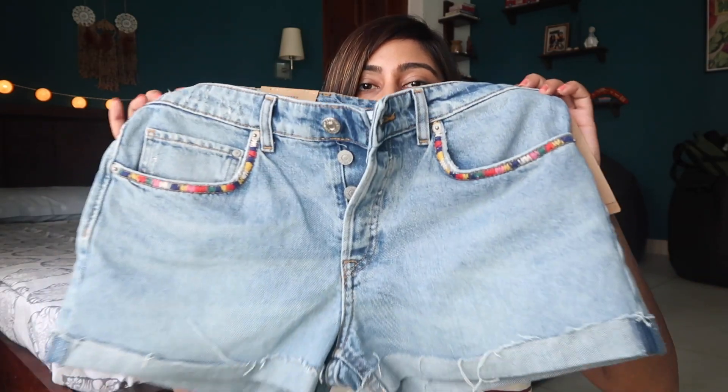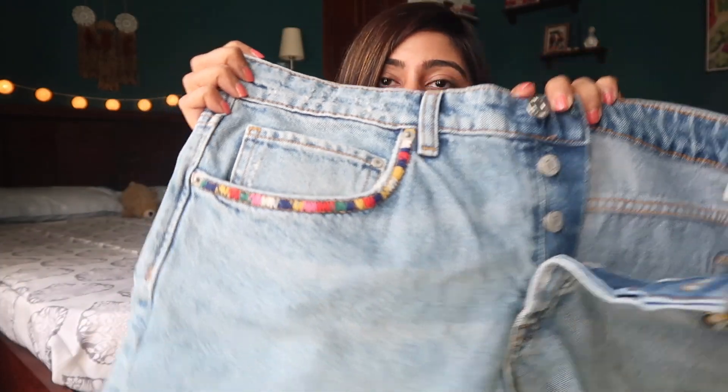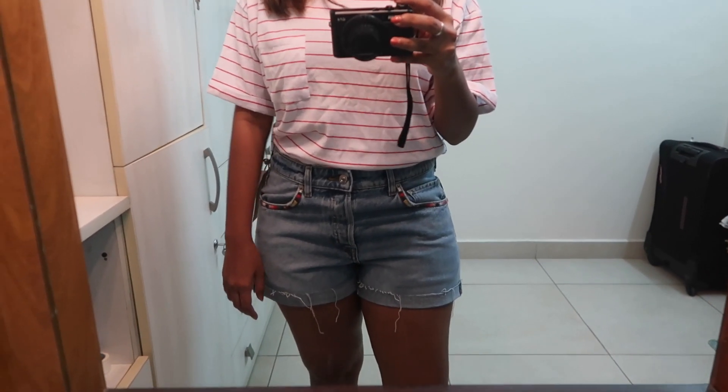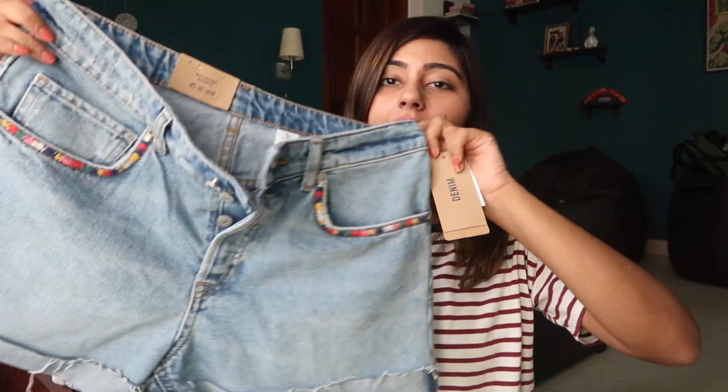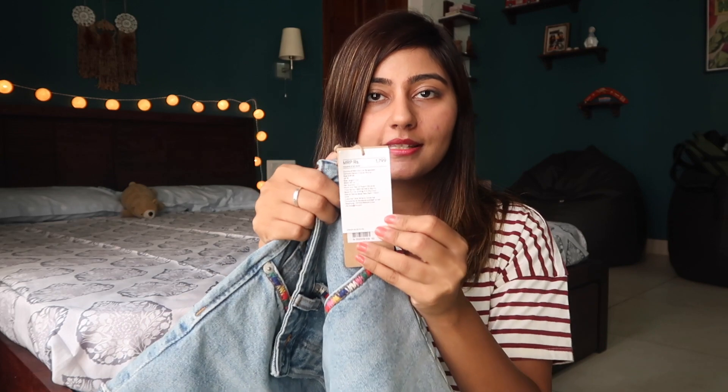We've now reached the last item of this haul — a pair of really cute denim shorts. I absolutely love the colorful detailing around the pockets, and I just really like denim shorts in general. They look great and are really comfortable. These were slightly expensive at 1799 rupees, but I got a 15% discount on them.